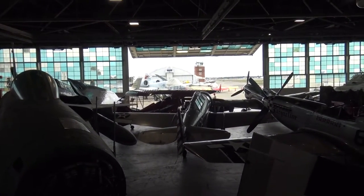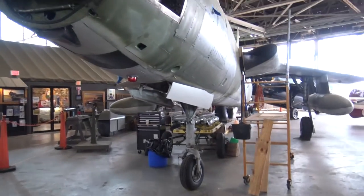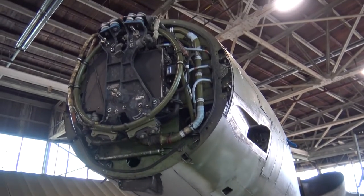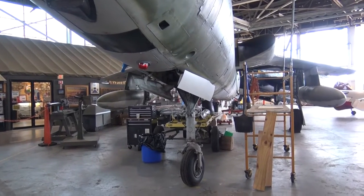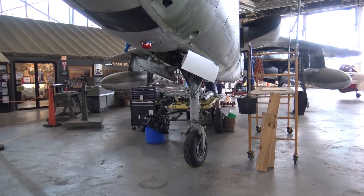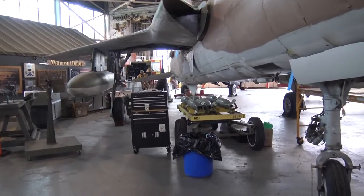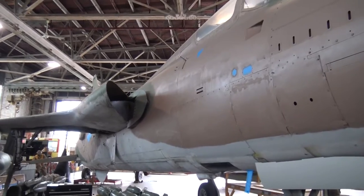This is an F-105 Thunder Chief. This was heavily used during the Vietnam War, especially in an operation called Rolling Thunder — the bombing of North Vietnam from March 1965 to November 1968. This particular one that the museum has is a single-seat F-105D. Republic also built the two-seat F-105F, which was a little longer to accommodate the second cockpit.